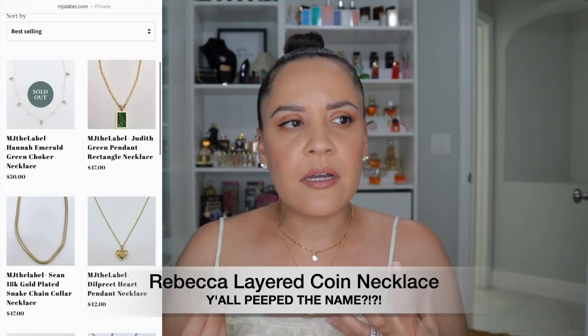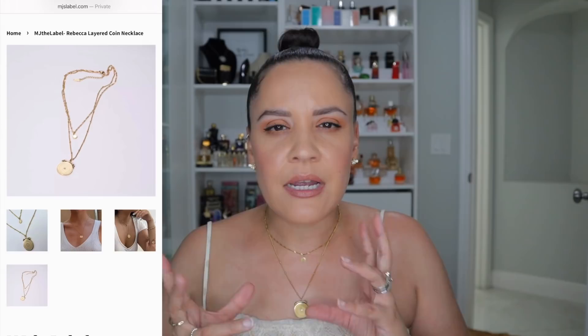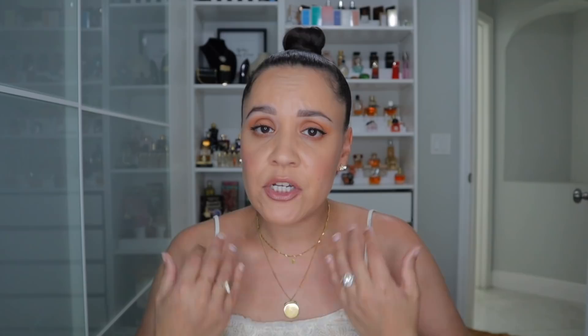Before we get started I wanted to shout out my girl MJ. This is a necklace that she sent me and she's going to be doing her line very soon. You guys know I love jewelry. This is a layered necklace. She really loves more antique style gold and you can really see that with the pieces that she picked — they're not that super yellow gold, more of a realistic kind of finish. Very beautiful piece. Thank you MJ. Be on the lookout for MJ Labels coming very soon.